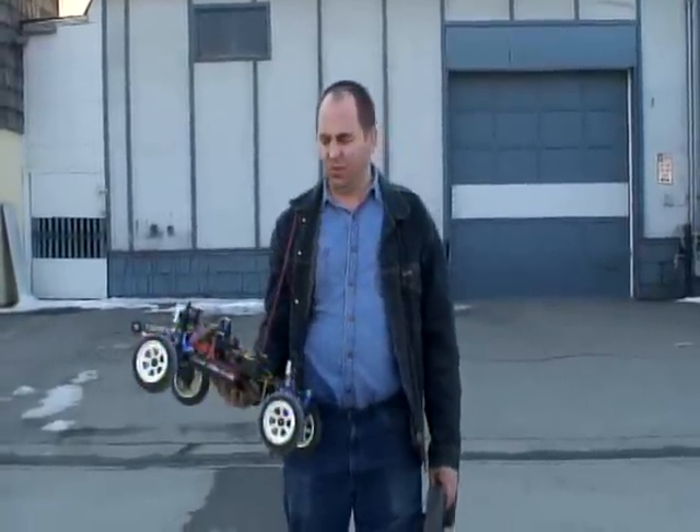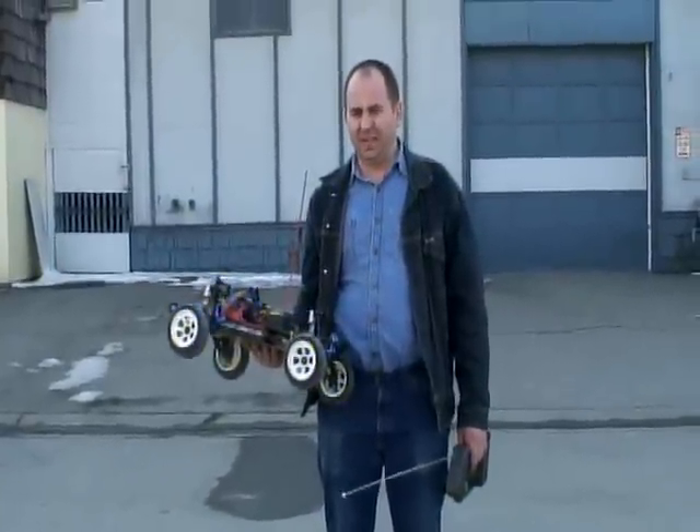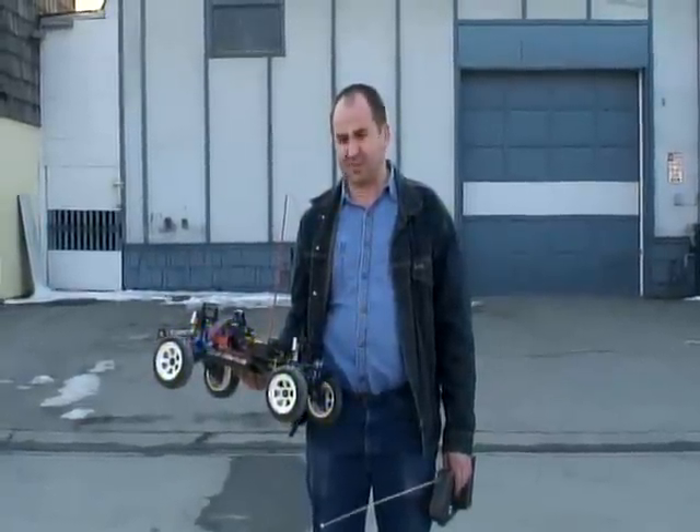Today I'd like to introduce you to my new invention. I call it EMAX AT2. AT2 stands for Automatic Transmission Two-Speed. Basically it's based on an EMAX — Praxis EMAX.